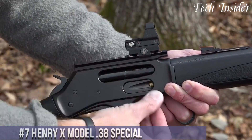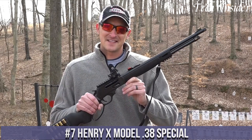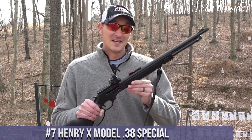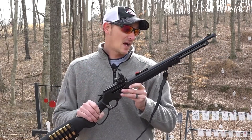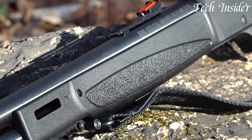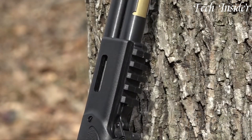Number 7. The Henry X Model 38 Special is a modern reinterpretation of the classic lever action rifle, blending tradition with innovative features. This lever action rifle maintains the iconic design and craftsmanship that Henry Repeating Arms is known for while accommodating modern ammunition. Chambered in 38 Special, it's an excellent choice for plinking, target shooting, or just enjoying the nostalgia of a lever action rifle.